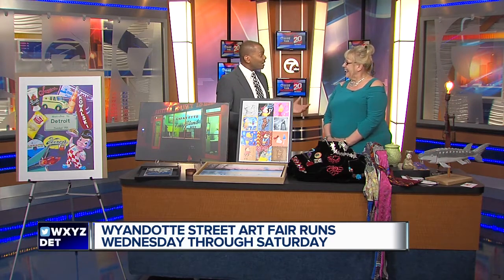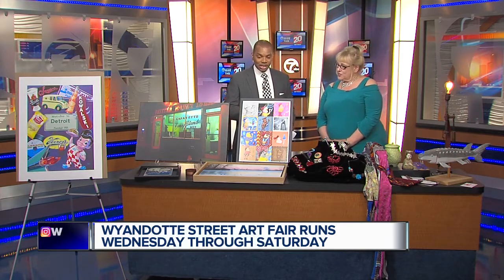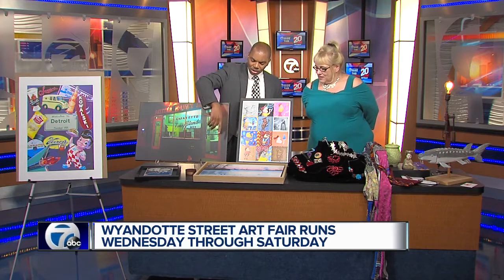We have some great art here in Metro Detroit. In fact, you have some great art that you brought here today. Tell us a little bit — this is a piece that sort of caught my eye.